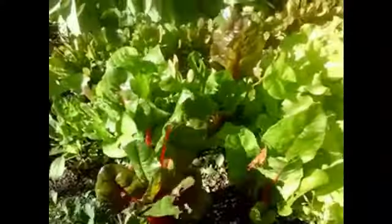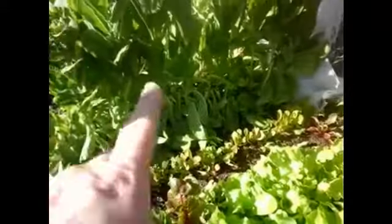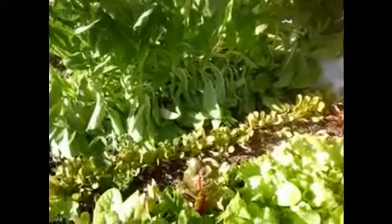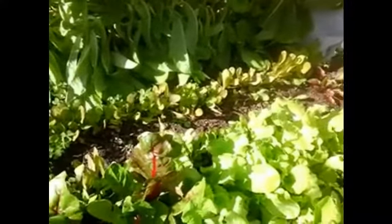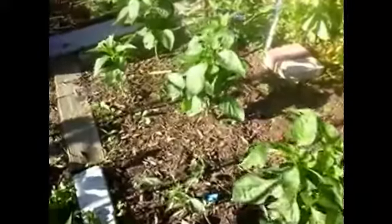Swiss chard is doing good. Something's eating it a little bit but I've been harvesting from that. I've been harvesting the Simpson lettuce — it looks like it's going to bolt. Obviously that bolted but there's lettuce, new lettuce coming up down there. Romaine. This is the elephant trunk pepper; it hasn't been growing, maybe just a little bit.